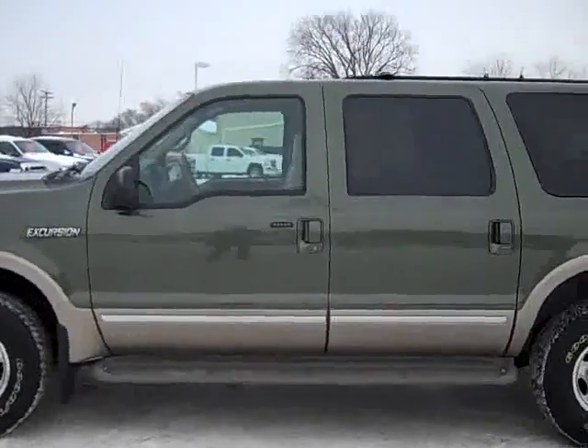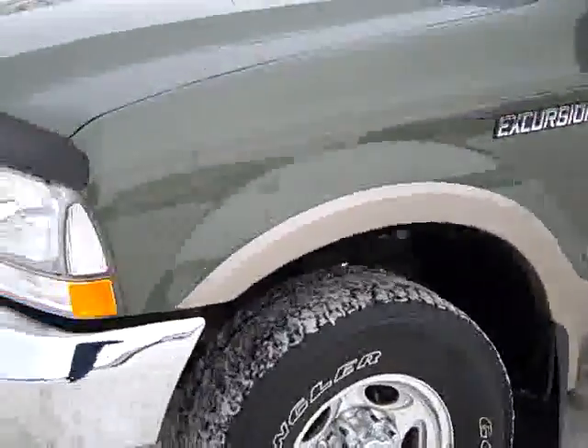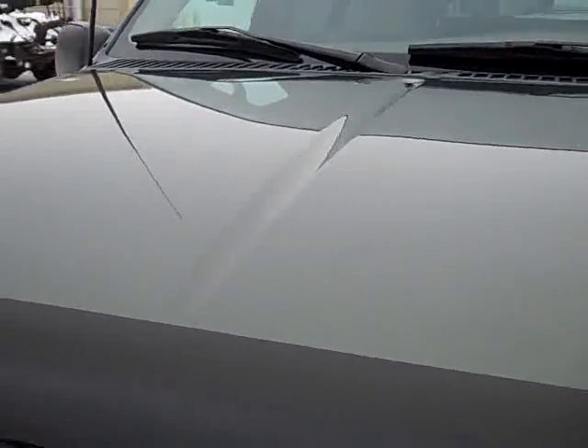This is stock number 18510, a 2002 Ford Excursion. This Excursion has a 7.3 liter Power Stroke diesel, and from this video you'll be able to tell that this vehicle is extremely clean all the way around.